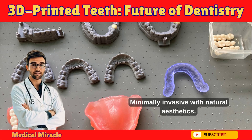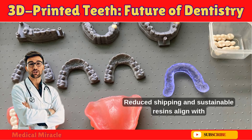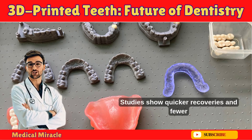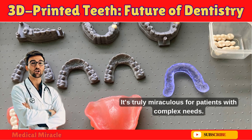Fourth, comfort: minimally invasive with natural aesthetics — no more bulky dentures. Plus, it's eco-friendly: reduced shipping and sustainable resins align with green dentistry. Studies show quicker recoveries and fewer complications in implants. It's truly miraculous for patients with complex needs.